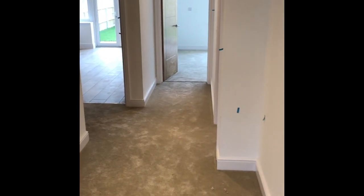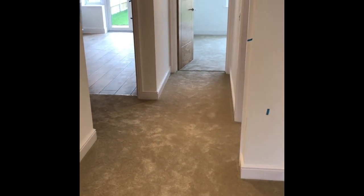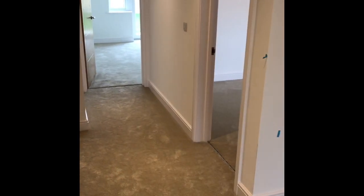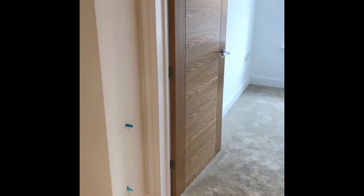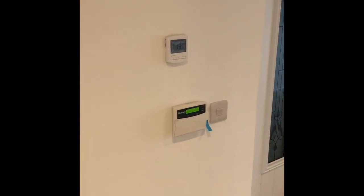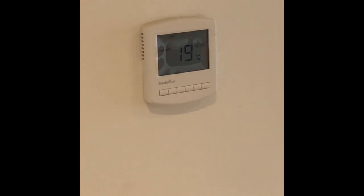Here we are at number two Ross Mount Close. This is the entrance hall — it's a good size. All doors lead off; you've got the main living accommodation and kitchen at the rear, with bedrooms one and three at the front. There's a security alarm system, underfloor heating throughout, and individual wall-mounted thermostat controls so you can control the temperature in each individual room.